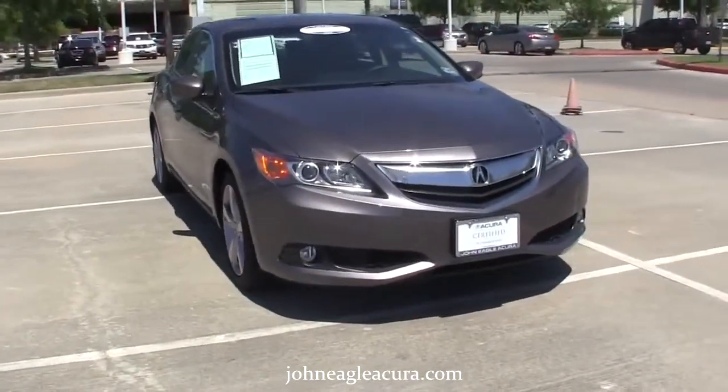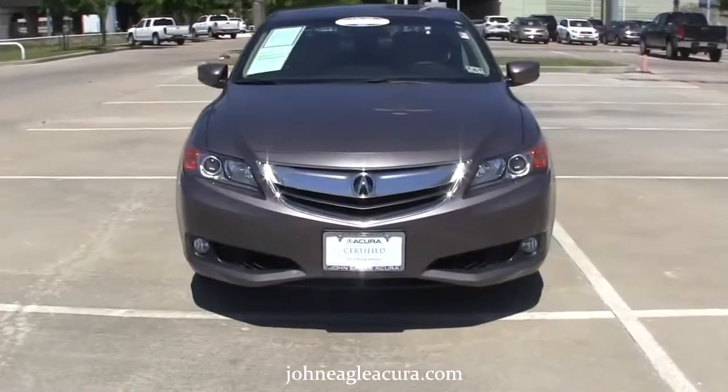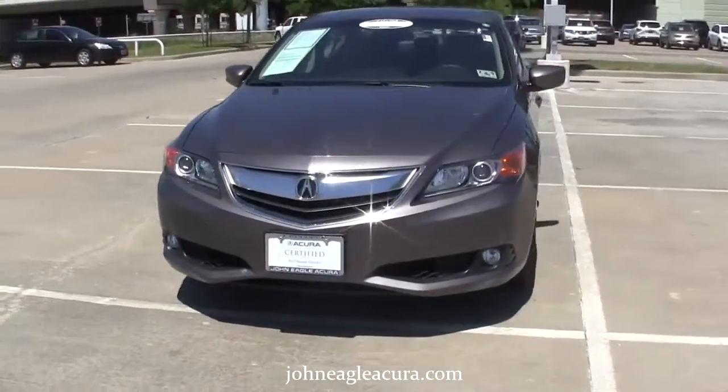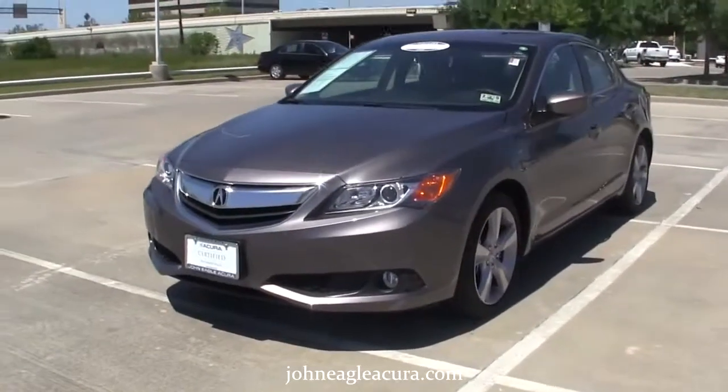Here is a beautiful certified pre-owned 2014 Acura ILX with premium package. It's brown with beige interior, has high-intensity headlights, fog lamps, and aluminum wheels.